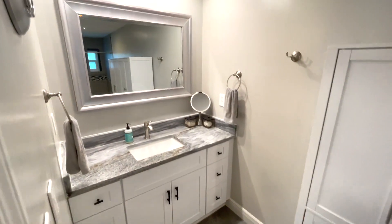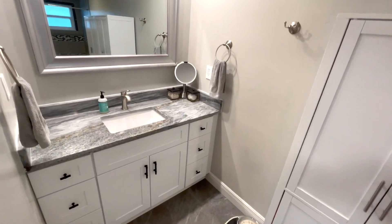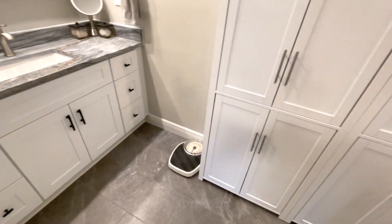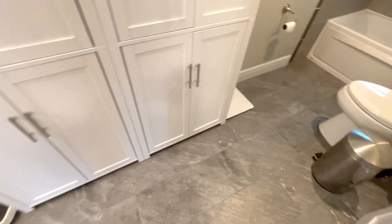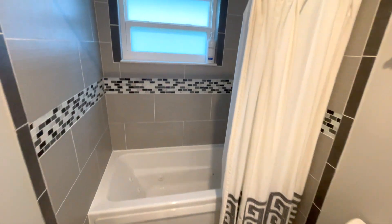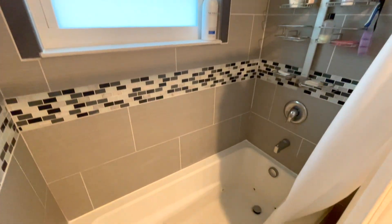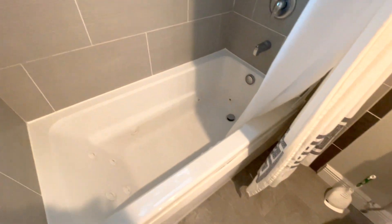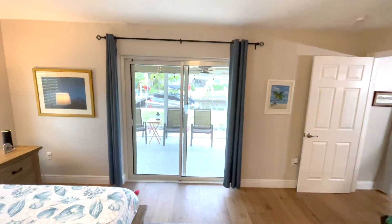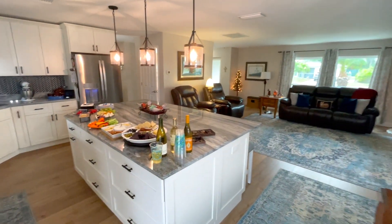Here we have the owner's bathroom. The vanity matches the beautiful kitchen. We've got slate tile floors, and this is a combo tub/shower with nice ceramic tile on the walls — and it's actually a jacuzzi tub, you can see the jets there. The owner's suite also looks out over the waterfront in the back through these hurricane impact slider doors out to the lanai.